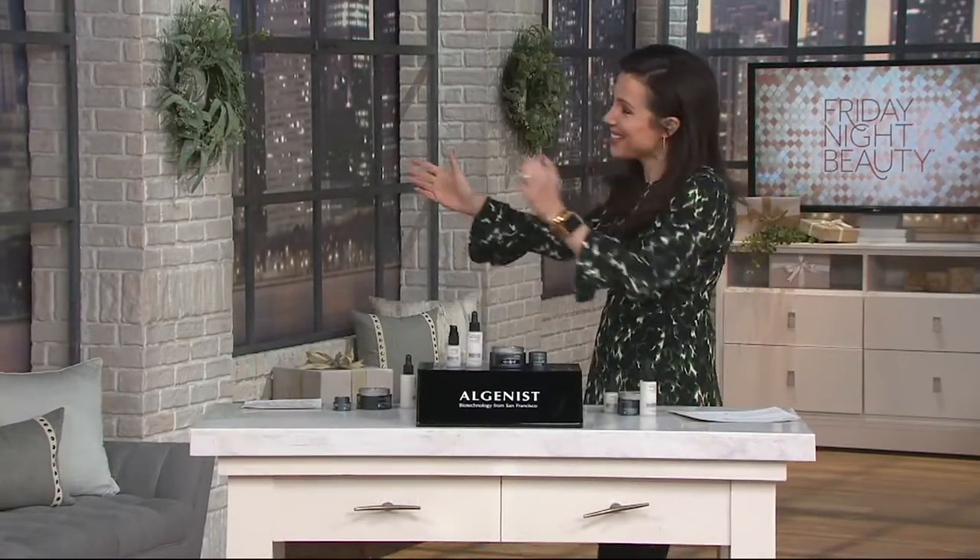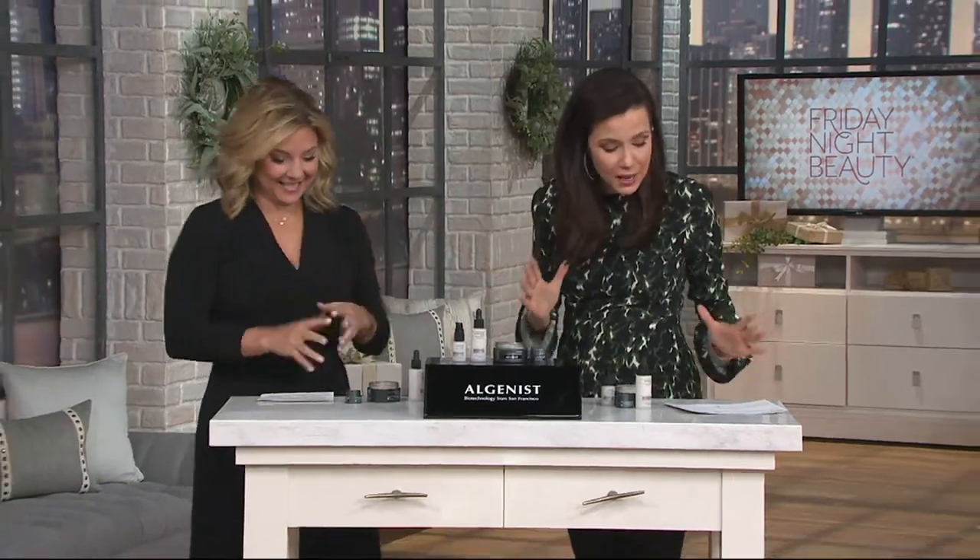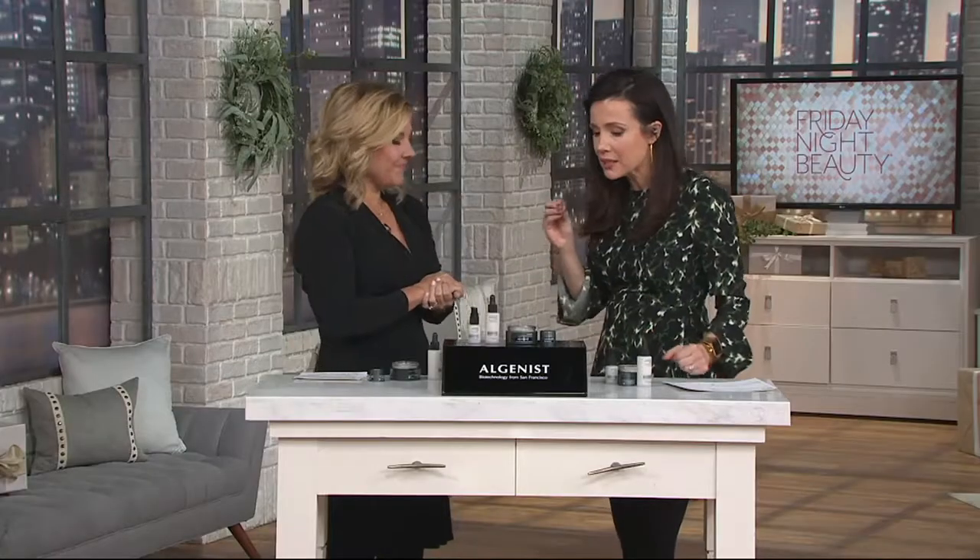My friend Tammy Yeaser is here. Tammy is the product developer for Algenist — she's the one who is responsible for putting these kits together. The technology is amazing.